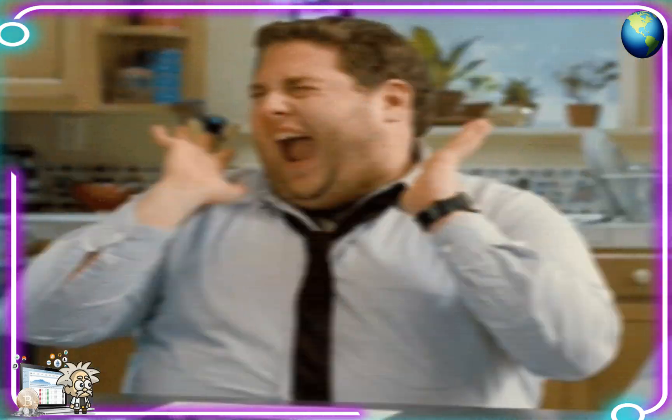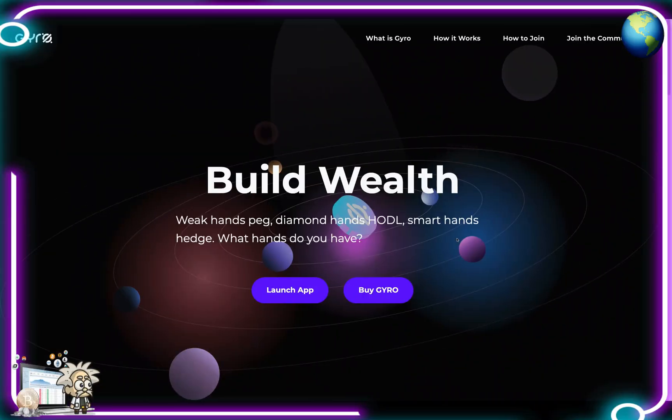Class is now in session. This one is called Gyro — damn son, where'd you find this? Gyro is an Olympus fork on the BSC network. They've worked very hard at making sure that the fundamentals are in place, and that's why they're one of the largest and most successful forks on the Binance Smart Chain.